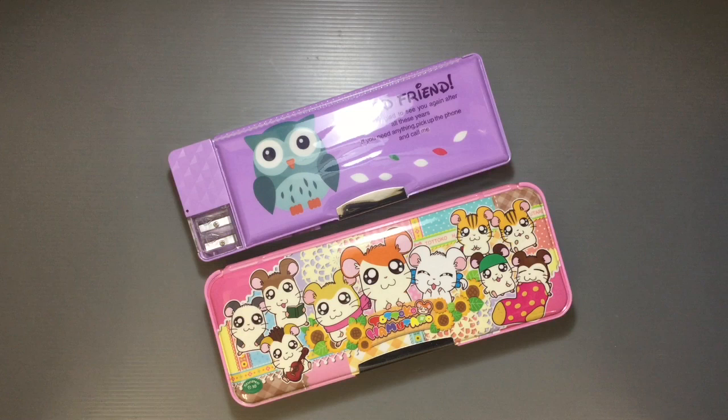Hi everyone, my name is Heather and I'm the person behind Happy Puppy Truffles. Today I wanted to share with you guys something kind of unique from Japan — that's furibako, or pencil cases.